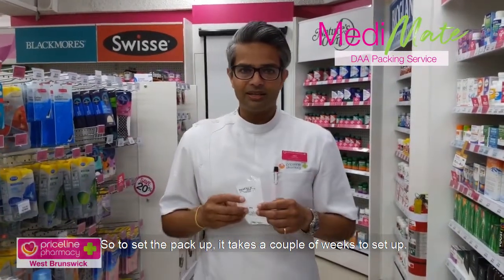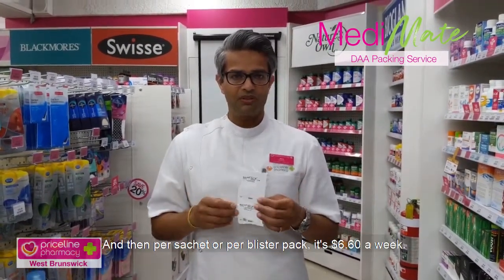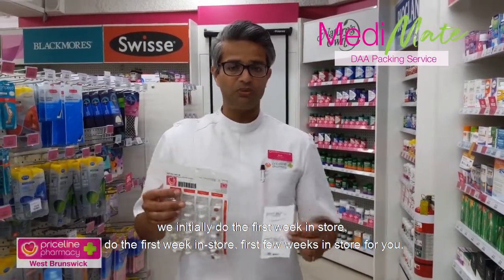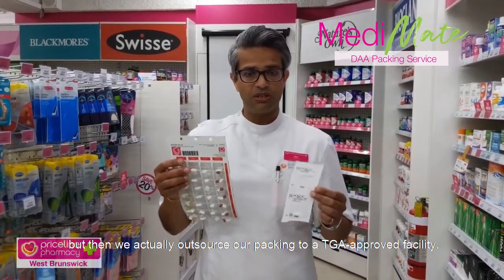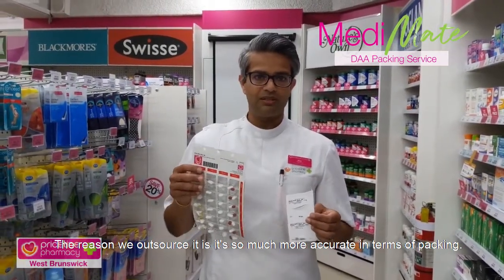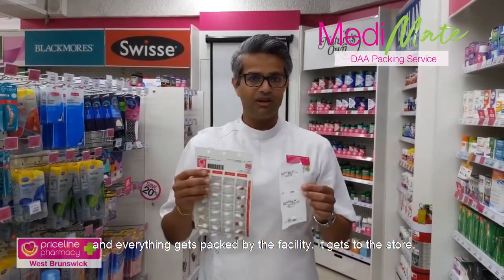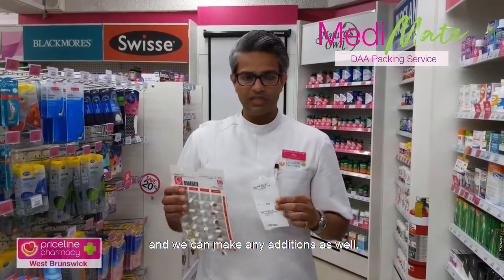To set the pack up, it takes a couple of weeks. We try and get you going straight away. The cost to set everything up is $15, and then per sachet or blister pack it's $6.60 a week. We initially do the first few weeks in store for you, but then we outsource our packing to a TGA approved facility, which is far more accurate in terms of packing quality and quality control. Everything packed by the facility comes to the store, where it's double checked by a pharmacist to make sure everything's correct, and we can make any additions as well.